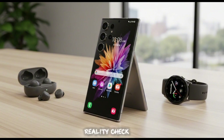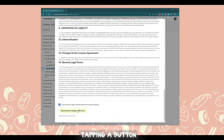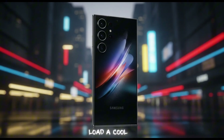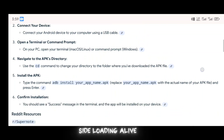Here's the reality check. If you're not used to messing with command lines, it might feel a bit clunky at first. You're not just tapping a button anymore — you're typing commands. For tech-savvy folks, it's no big deal. But if you're someone who just wants to sideload a cool app you found online without jumping through hoops, this could feel like a hassle. It's a small price to pay to keep sideloading alive, though.